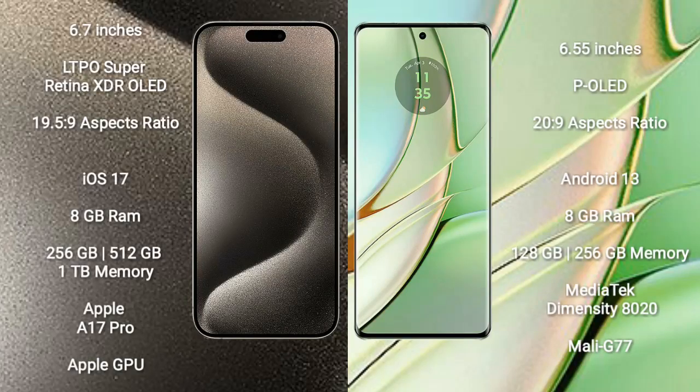The iPhone 15 Pro Max comes with a 6.7-inch LTPO Super Retina XDR OLED display and an aspect ratio of 19.5 to 9. The Motorola Razr 40 comes with a 6.55-inch POLED display and an aspect ratio of 20 to 9.